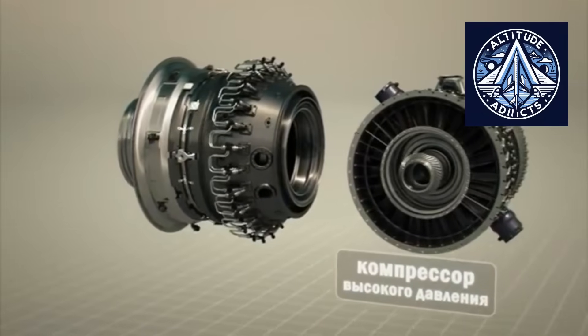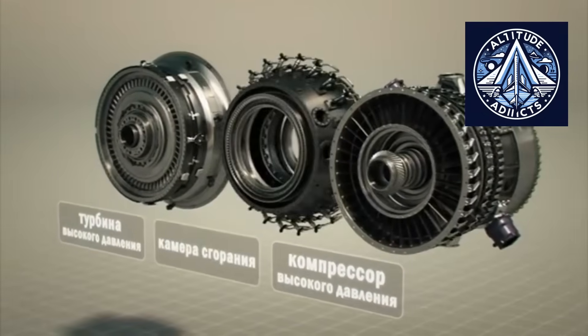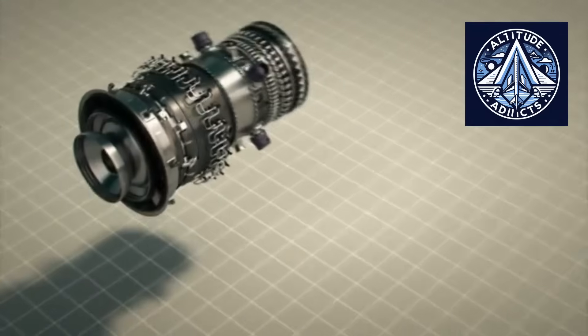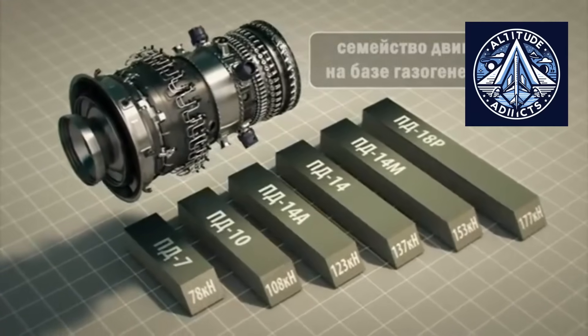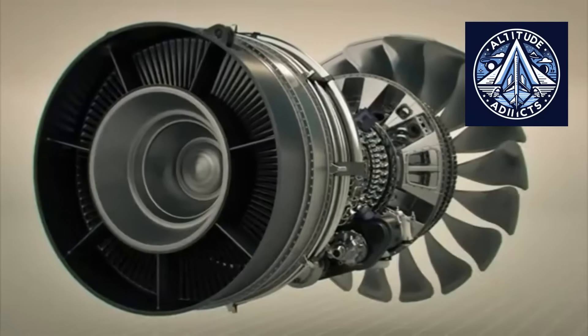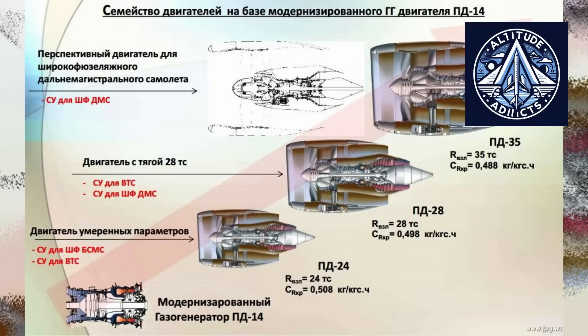Let's examine the PD-14 family and its higher thrust variants. The PD-14, made by Aviadvigatil, is a modern high-bypass turbofan designed for the MC-21. It produces approximately 14 tons of thrust. It is certified, flight-tested, and has already powered MC-21 prototypes. The PD program was conceived as a full engine family, with lower and higher thrust versions such as PD-8, PD-10, PD-14M, and PD-16.